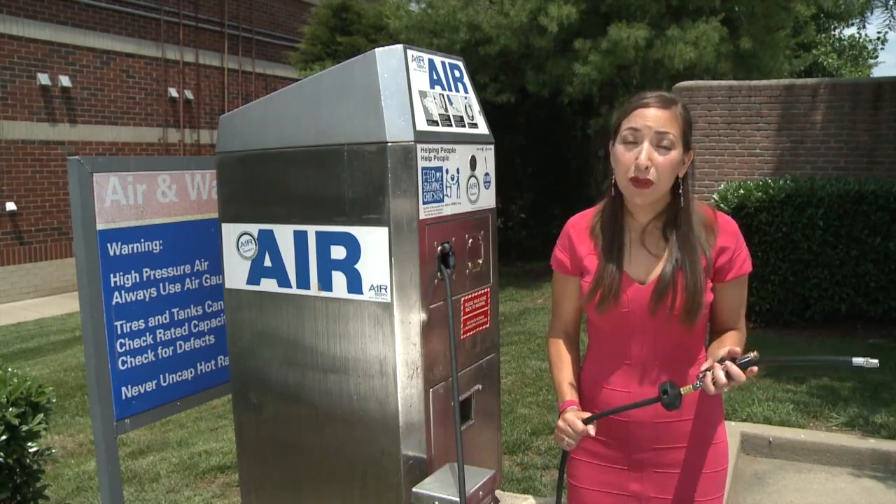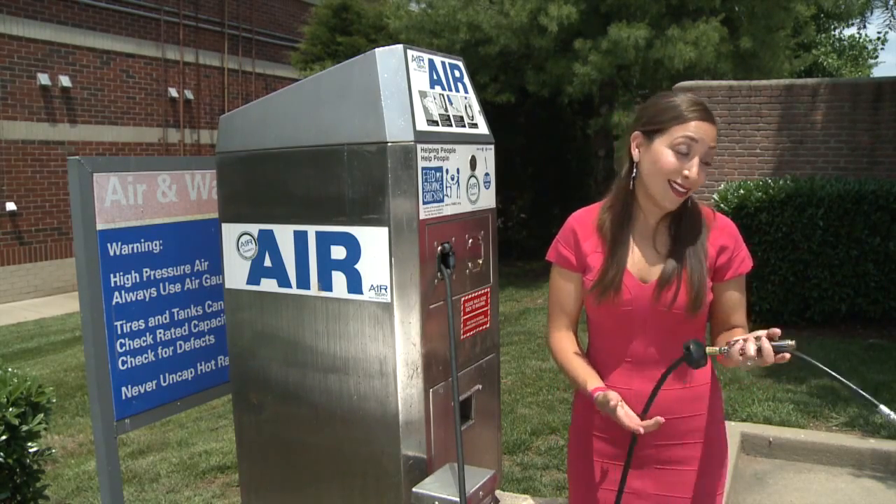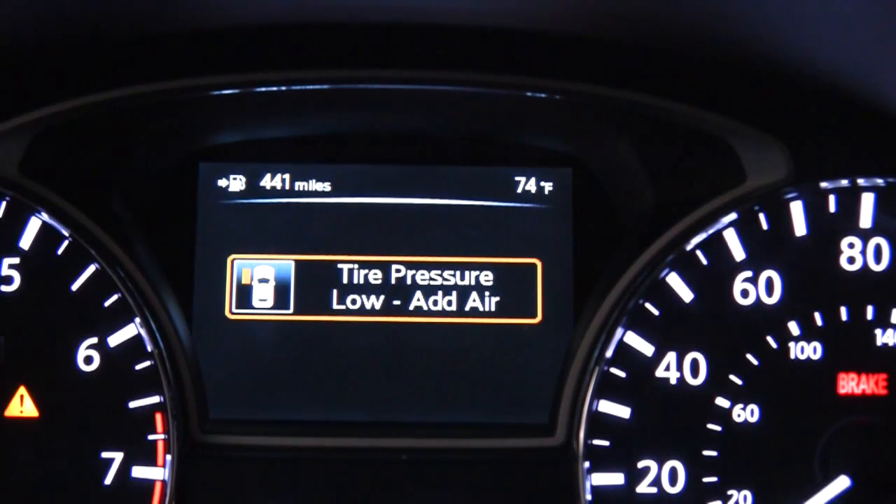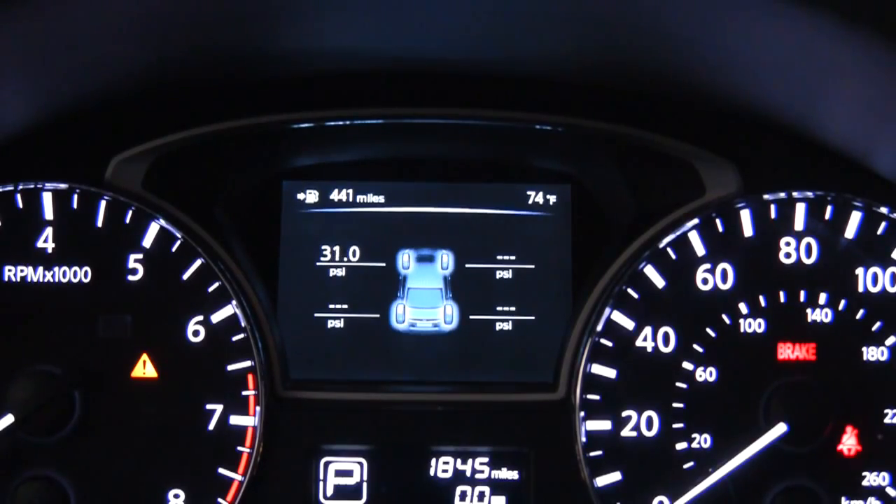The EZ-Fill Tire Alert System eliminates both the guessing and the gauge. So if you get a low pressure tire warning, you're not left wondering if you have a serious condition that requires you to stop immediately, or if it's something that allows you to drive home or to the nearest filling station and then fill up. The display will show you the pressure for each tire.